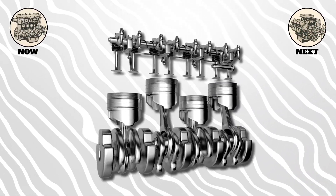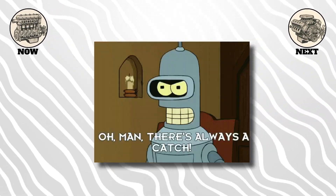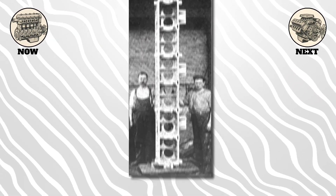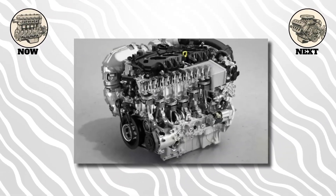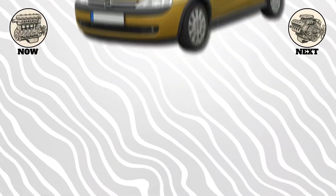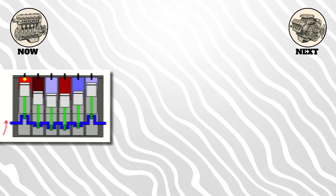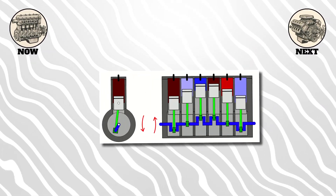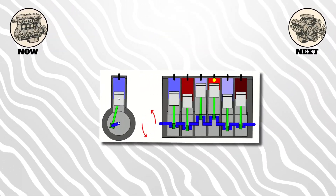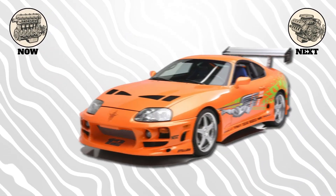Inline 4s power everything from budget hatchbacks to sport bikes to family sedans. But there's a catch: as you add more cylinders in a line, the engine gets longer. That's fine for something like an inline 6 in a long-hood BMW or a truck, but it's tricky to fit in a small front-wheel drive car. Still, the inline 6 is famous for being incredibly smooth — the firing order naturally cancels out vibrations, making it a favorite for luxury cars and performance icons.